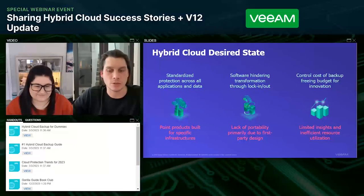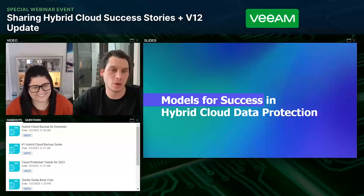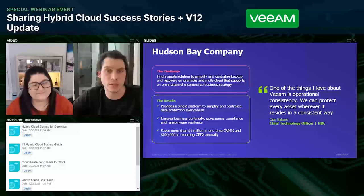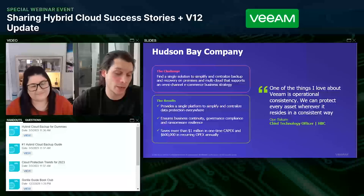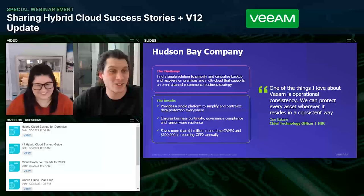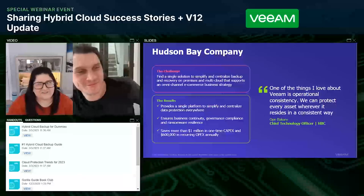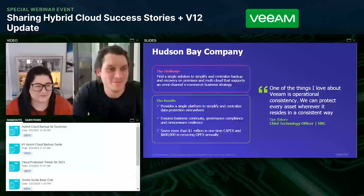Instead of diving right into who Veeam is and what we do — the vast majority of you understand that now, we've been around for almost two decades — I wanted to talk about some of the successes organizations utilizing Veeam in a hybrid or multi-cloud footprint have been experiencing. This first one is Hudson Bay Company. They are one of the largest and oldest companies in North America — a holding company for things like Saks Fifth Avenue and lots of offshoot brands.